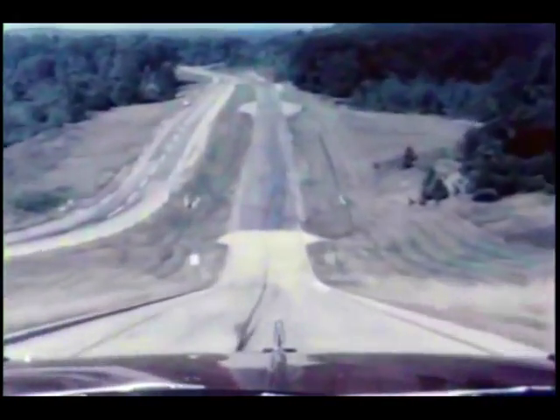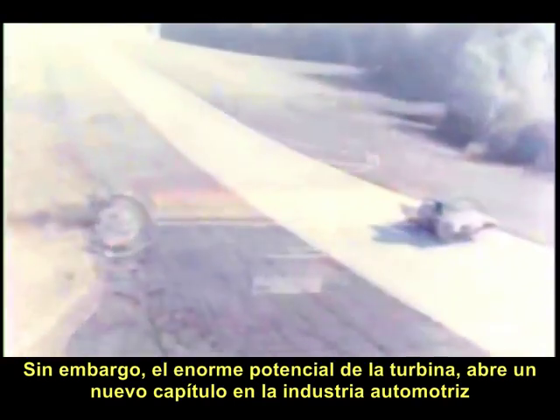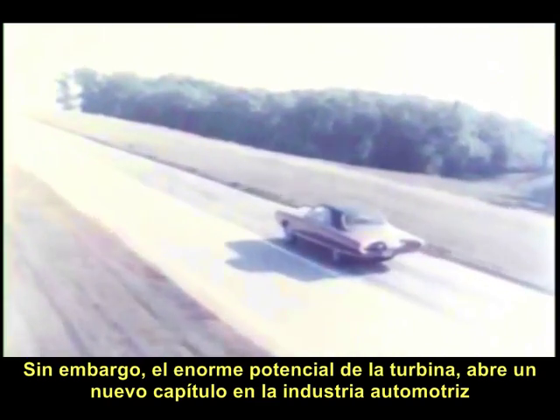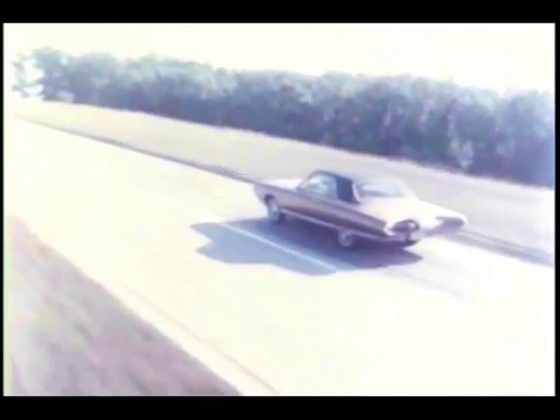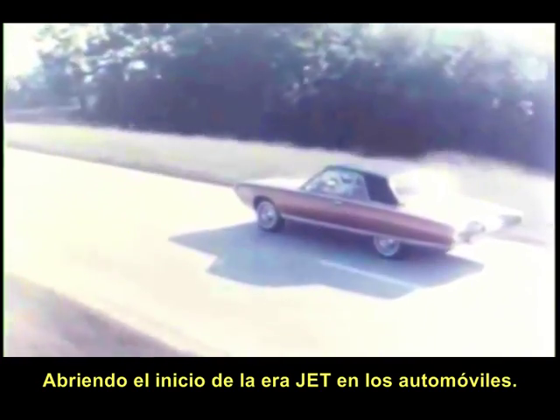However, the tremendous potential of the turbine to satisfy power plant needs for propelling automobiles more smoothly and dependably than before opens the possibility of an exciting new chapter in the history of motoring and gives the automobile a running start in the jet age.